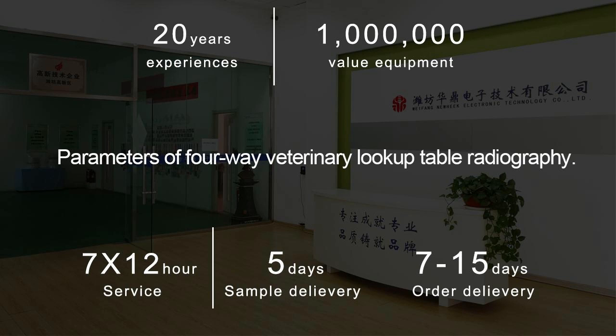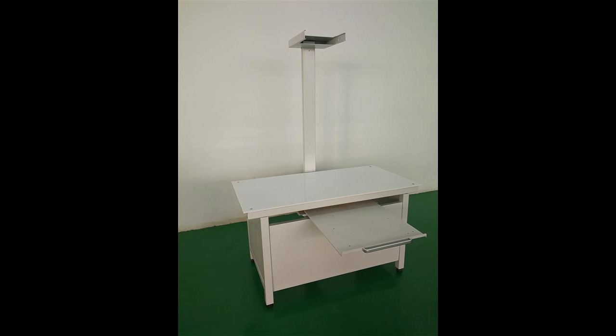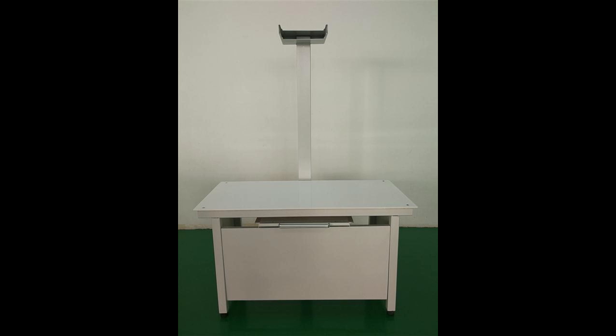Newheak's look-up table radiography is divided into four-way pet look-up table radiography, simple look-up table radiography, with-bucket look-up table radiography, and simple look-up table radiography, which can be used for medical or veterinary purposes.